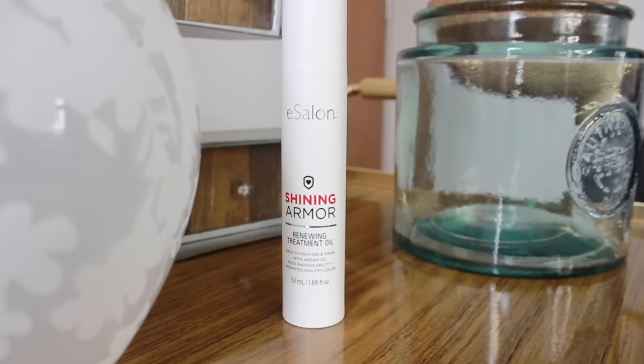The product I use to bring back shine and give my hair a really healthy look is the eSalon Shining Armor Renewing Treatment Oil, which has argan oil, vitamin E and F in it. It brings back that natural shine your hair needs. My hair is very coarse and always dry — that's just the way it is. This is by far my favorite product of them all. I just do a couple pumps in my hand, warm it up, and apply it wherever my hair looks frizzy or on the ends. It's safe to use on extensions and doesn't feel greasy or oily — it's very lightweight.